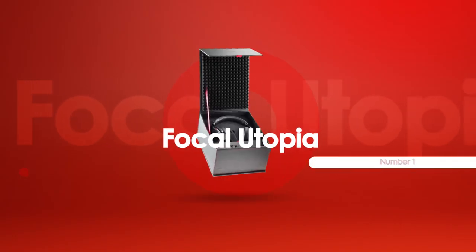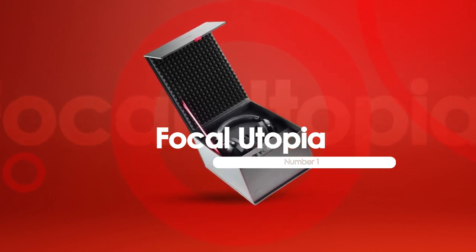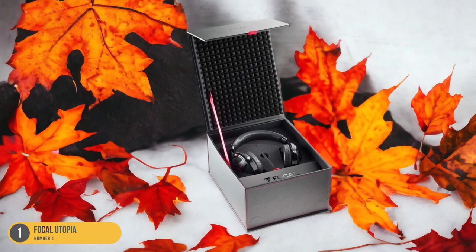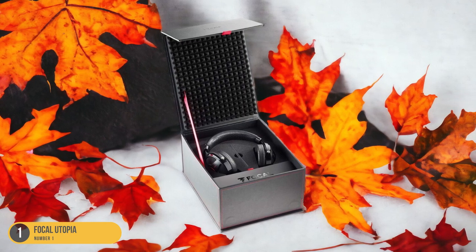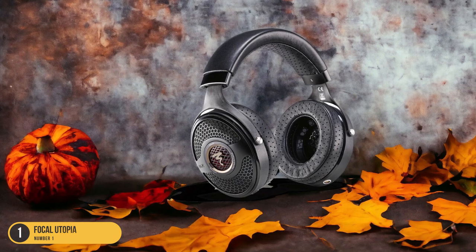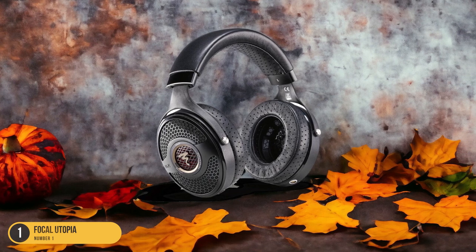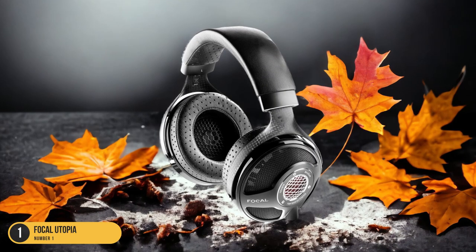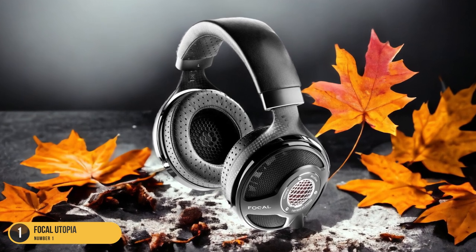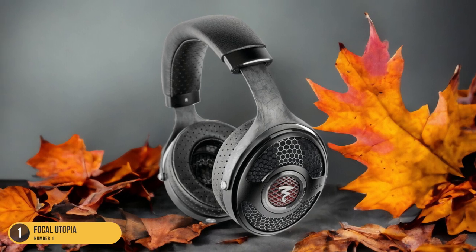At number one, we have the Focal Utopia, superb for jazz. The Focal Utopia headphones exude a mesmerizing sonic experience that transports listeners deep into the heart of jazz music. From the moment you put them on, the Utopia plunges you into a world where every note, every instrument, every breath of the artist comes alive with unparalleled clarity and richness. The Utopia's ability to capture the subtle nuances of jazz, from the gentle brush of a cymbal to the deep resonance of a double bass, is truly remarkable.